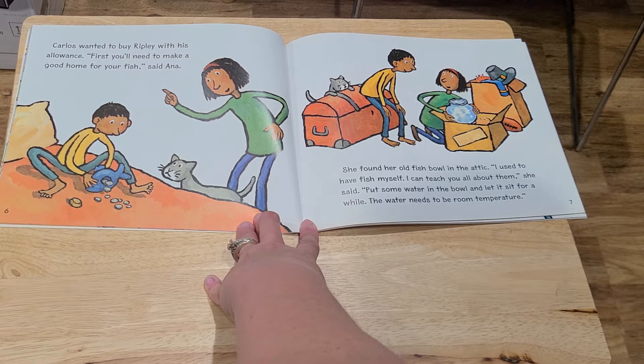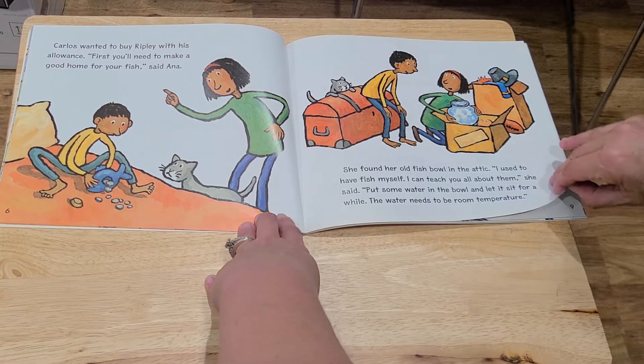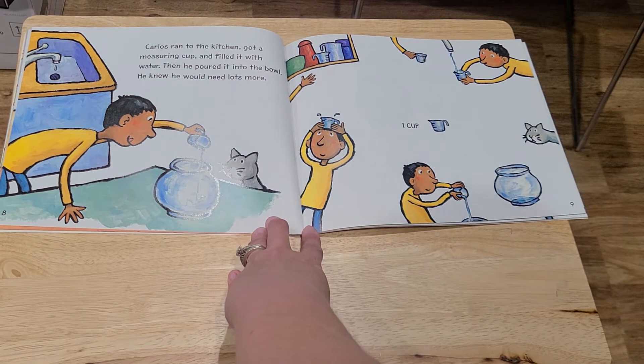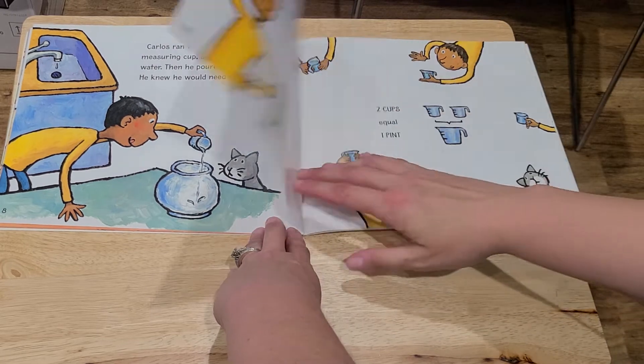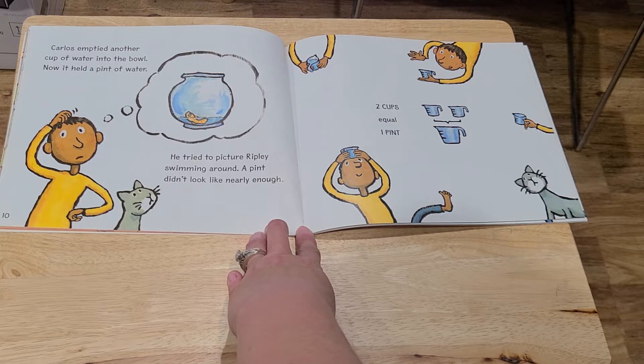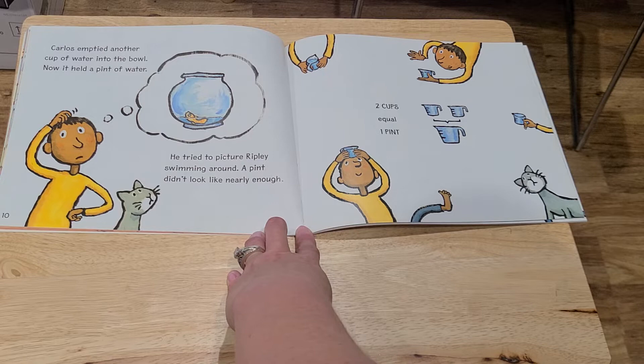"Put some water in the bowl and let it sit for a while. The water needs to be room temperature." Carlos ran to the kitchen, got a measuring cup, and filled it with water. Then he poured it into the bowl. He knew he would need lots more. One cup. Carlos emptied another cup of water into the bowl. Now it held a pint of water. He tried to picture Ripley swimming around. A pint didn't look like nearly enough. Two cups equal one pint.